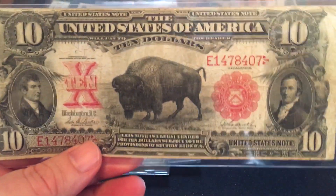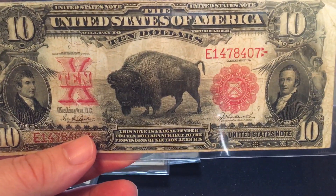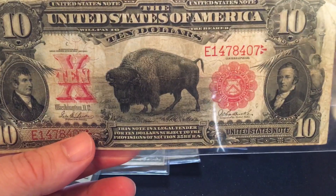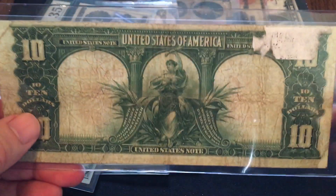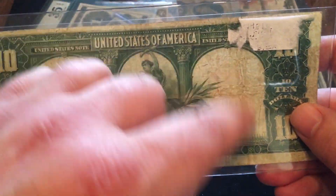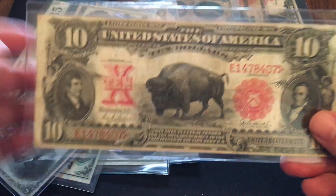Number three: the 1901 $10 bison note — one of the coolest notes you'll find. It's got a North American bison, not a buffalo. There are no buffalo in the U.S.; buffalo are native to Africa. This is a North American bison. The two gentlemen pictured are Lewis and Clark, because nobody saw more bison than they did when they first crossed the Great Plains during their exploration of the Louisiana Purchase. The back of this note has huge areas of white to make it tough on counterfeiters. The $10 bison note is definitely one of the coolest and more expensive legal tenders out there.